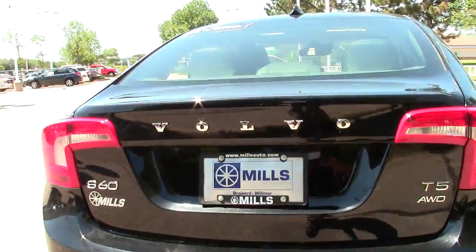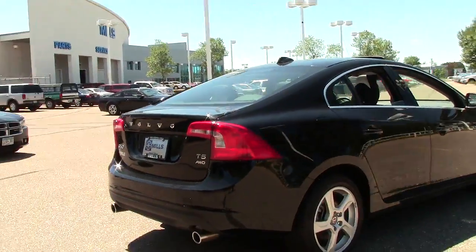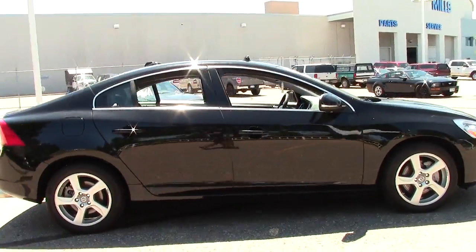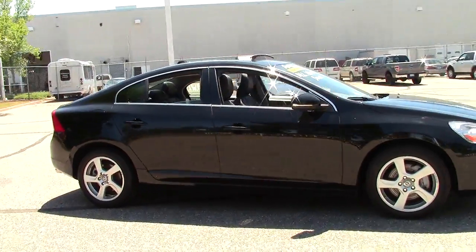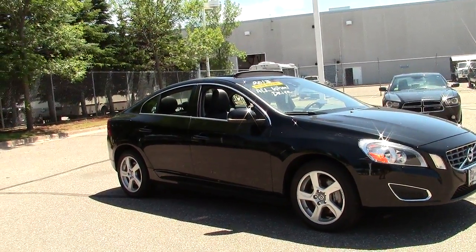So yeah, the 2013 Volvo S60 four-door sedan, T5 all-wheel drive — just a very sporty car, all-around excellent design. If you're interested or have questions, make sure to stop by on Highway 371 at the Mills Ford Building in Baxter. We'll see you next time.